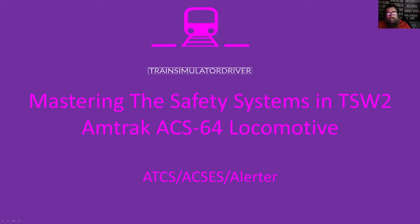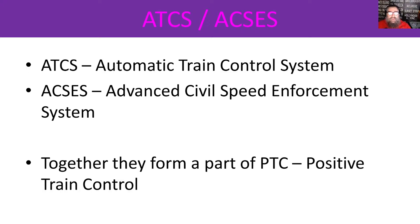G'day viewers, I'm here to talk to you about mastering the safety systems in Train Sim World 2 on the Amtrak ACS-64 locomotive. I'll specifically be talking about ATCS, AXS, and the Alerter. ATCS stands for Automatic Train Control System and AXS stands for the Advanced Civil Speed Enforcement System. Together they form part of PTC, Positive Train Control.